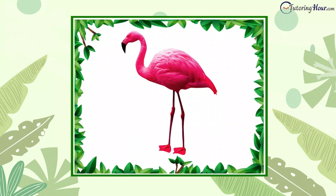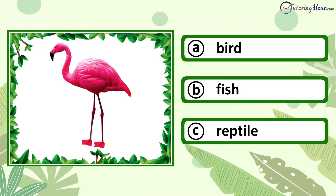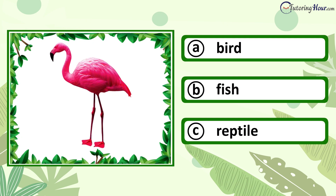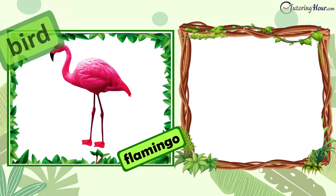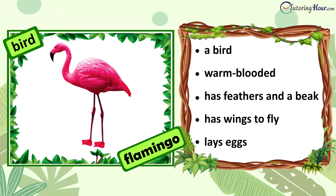Can you identify the animal in the picture? Is it a bird, fish, or reptile? The answer is bird. A flamingo is a bird. It is warm-blooded. It has feathers and a beak. It has wings to fly. It lays eggs.